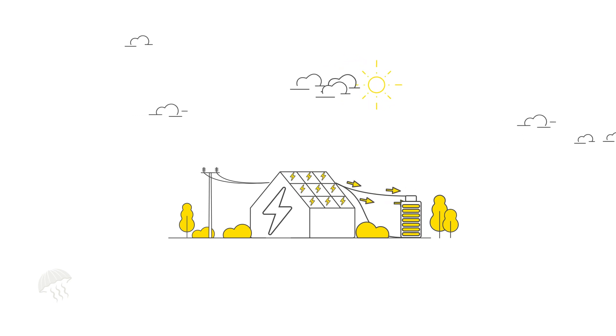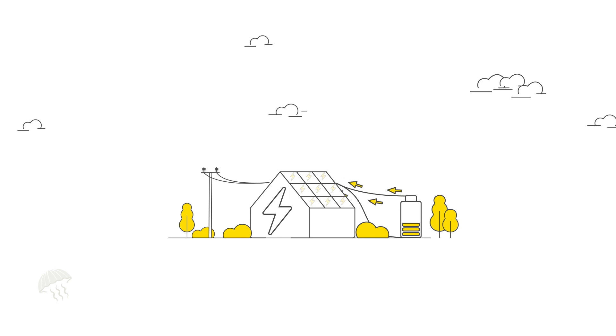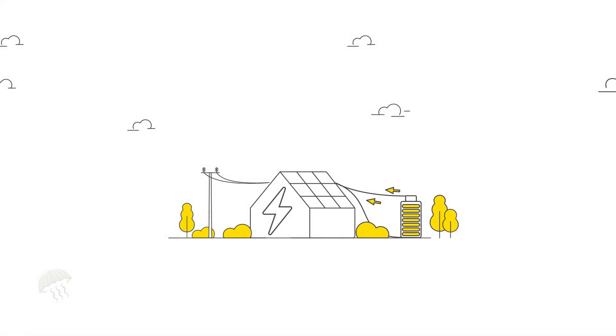On cloudy days, electricity stored in your battery can support your solar panel system in powering your home, instead of paying for electricity from the grid. Your battery can be charged at cheaper off-peak rates, then discharged into your property at peak high rate times.